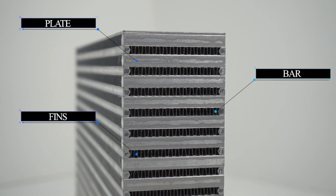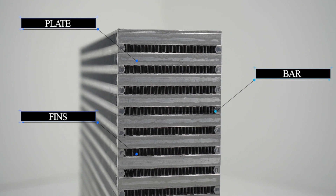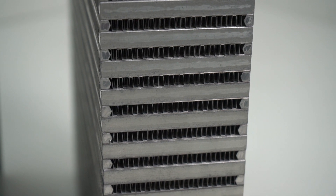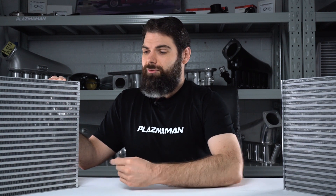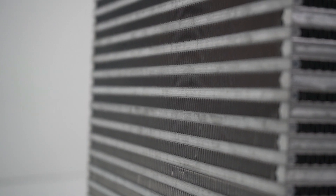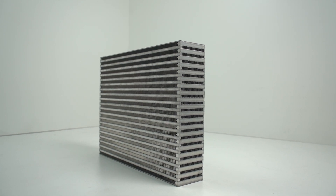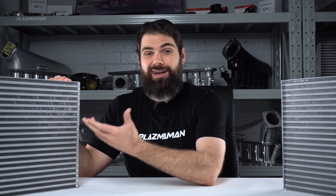Bar and plate intercoolers are made by stacking a series of aluminium bars, plates, and fins in an alternating pattern to create sealed tunnels that air can pass through. Hot air from the turbo passes through lengthways, while cool air from outside passes through widthways. As hot air passes through the intercooler, the finning helps draw out the heat, and that's exchanged with the cold air passing through from outside. It pretty much works just like your radiator, except you're flowing compressed air through it instead of coolant.